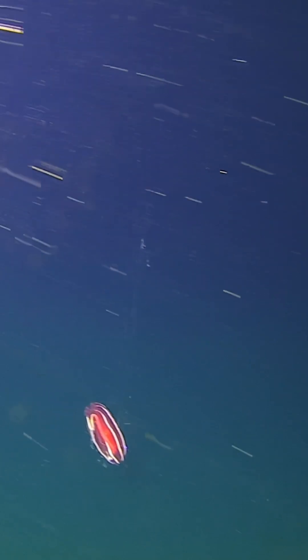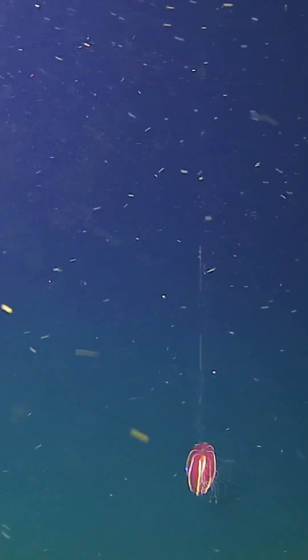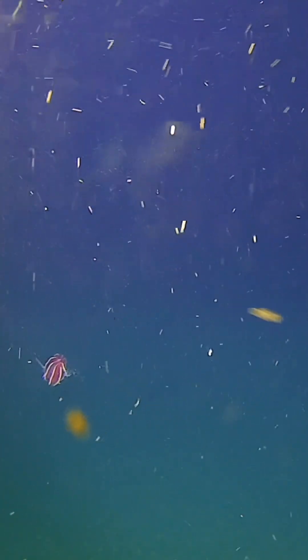On the 5200 metre dive I came across a beautiful big ctenophore — ctenophores, or comb jellies, are a group of animals on their own and quite diverse, coming in all sorts of shapes and sizes. This particular one looked like a rugby ball shape, and it was pink and purpley, and you could see these little bioluminescent lines running down the side of it. It had great big tendrils dragging behind it, just dancing around in front of the sub. So that was a real highlight.